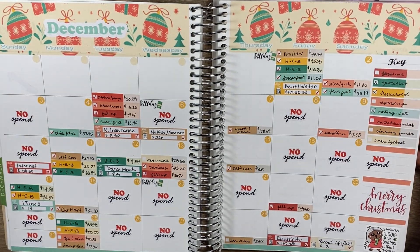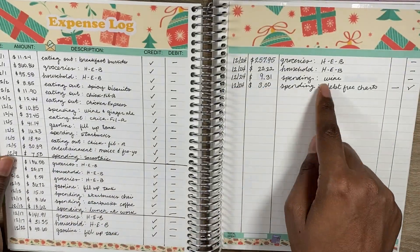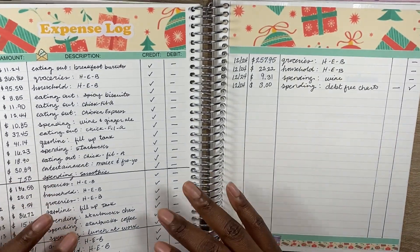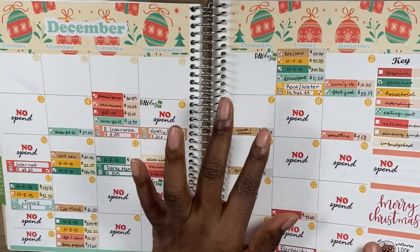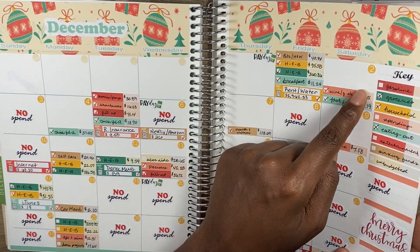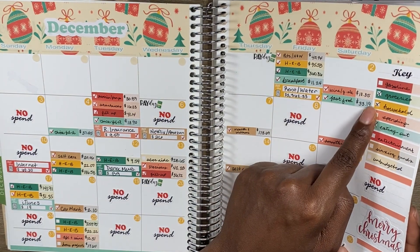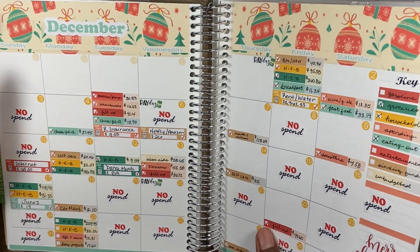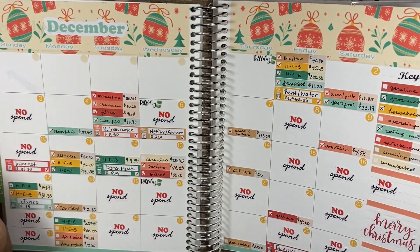On the next page I lay down all my expenses for the six cash envelope categories: gasoline, groceries, household, spending, eating out, and entertainment. I've marked X's on groceries, eating out, and household to stop spending from those categories since I went over on groceries — and I typically buy household items at the same time as groceries.